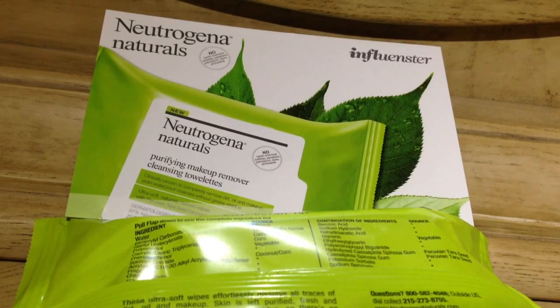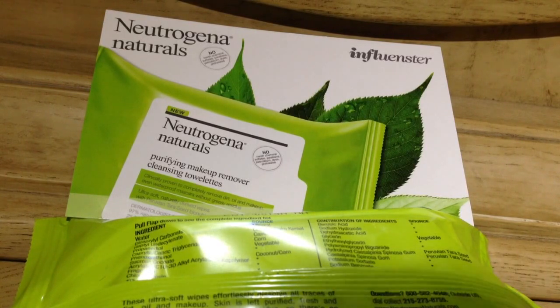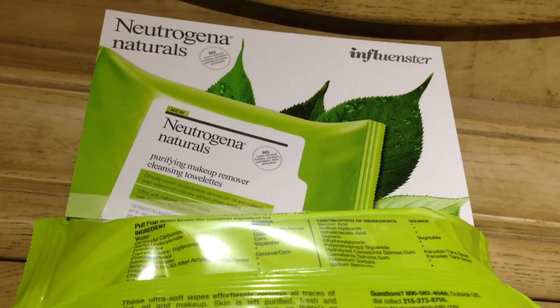With the Wipe for Water campaign, you can go to their website and pledge how many days you would use the Neutrogena Naturals, or how many days you would go without using water when cleansing your face. I've actually been doing the Wipe for Water movement way before this campaign came out.